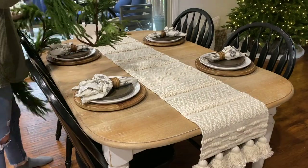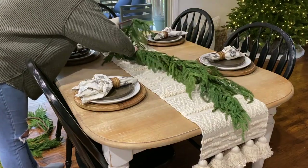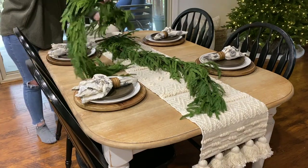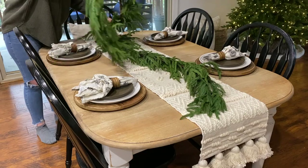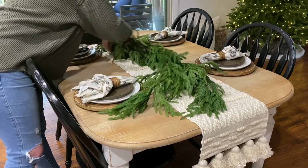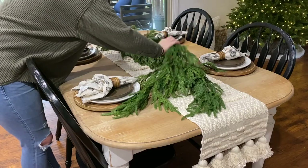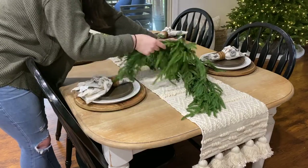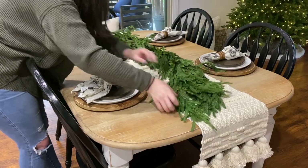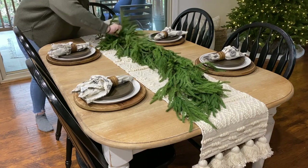Now we are moving into our second tablescape and I'm going to be incorporating this beautiful Norfolk garland. I have two strands of it, and I'm trying to go for just an organic wave going down the table, so you'll see me manipulating it a little bit just to give it a natural curve. If you didn't find a garland you liked or couldn't get your hands on one, you can always swap it out for some stems and use floral wire to create your own garland for your table.